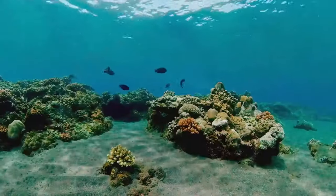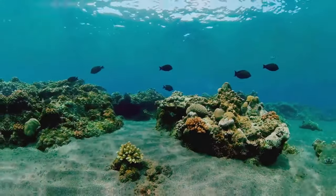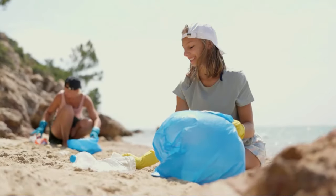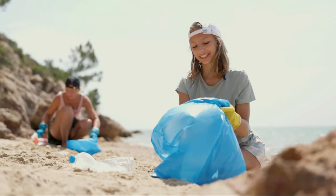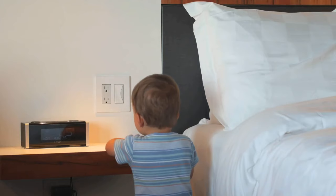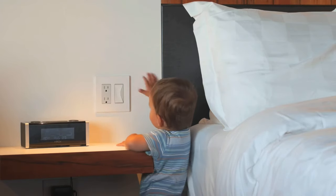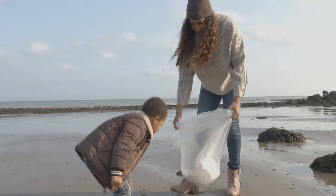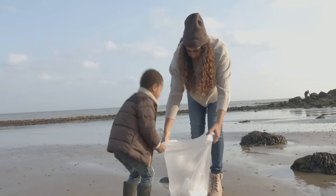We need to keep the ocean clean and healthy. Even though you're small, you can do big things to help! You can start by making sure you throw your trash into bins, not onto the ground or into the water. Want to know another amazing thing you can do? Save energy — when you leave a room, remember to switch off the lights. And don't forget to tell your friends and family how they can help too, because every little bit helps our planet and the ocean.